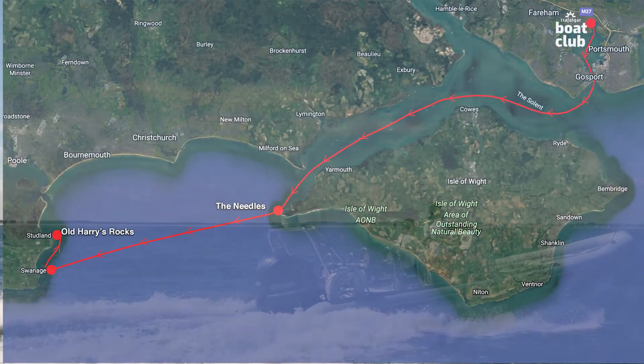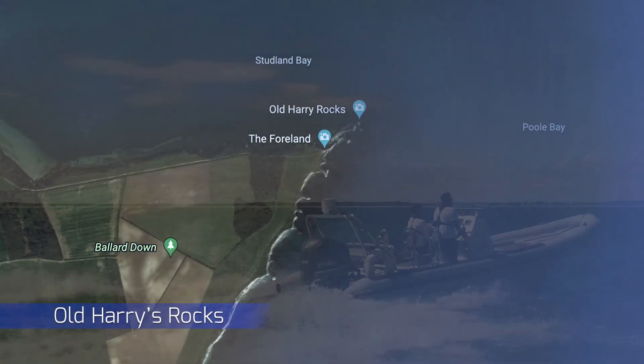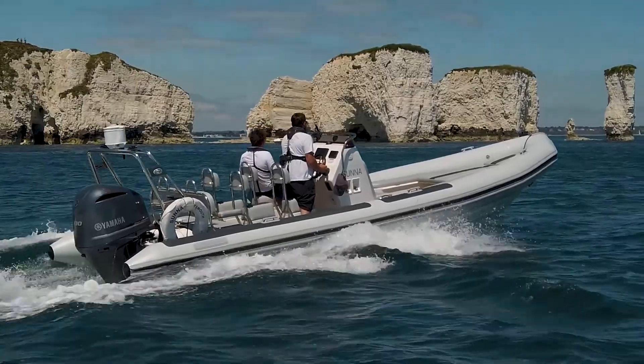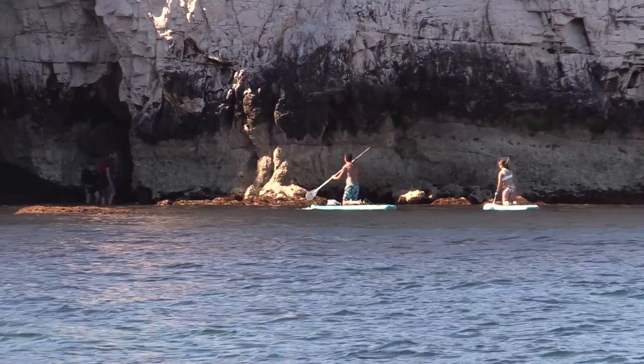Next, we headed northeast along the coast to the stunning Studland Bay, with a truly unique view of Old Harry's Rocks. There's so much to see from the boat around this area, including old war battlements and, of course, Old Harry itself. Don't forget your paddleboards.